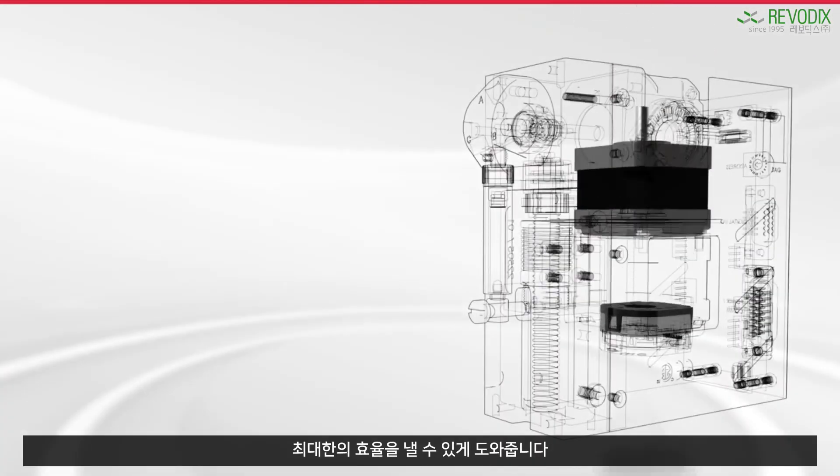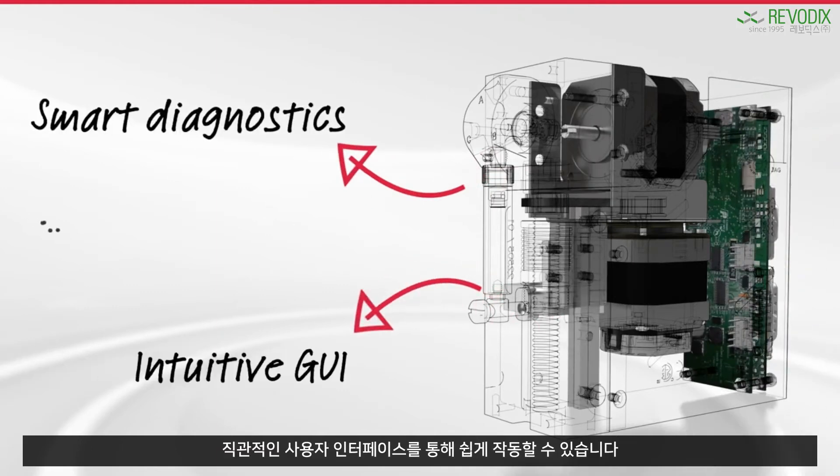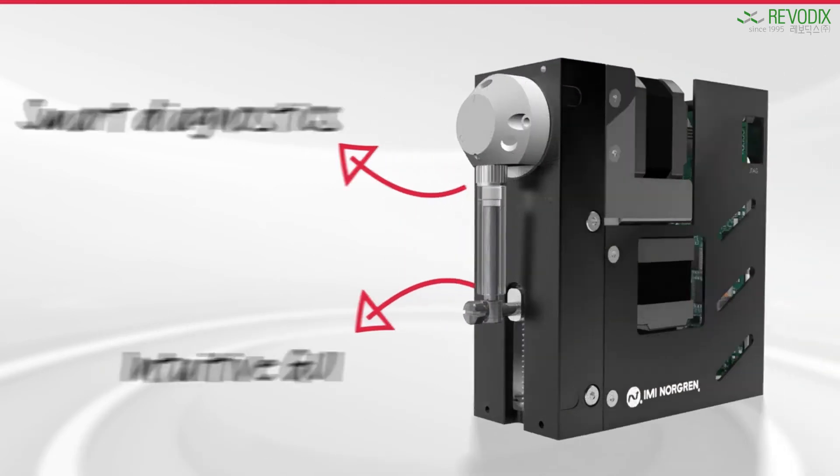Your instrument will benefit from the Caden 3 syringe pump's revolutionary real-time smart diagnostic functionality. From error detection to event logging, it delivers the information required to maximize instrument uptime.